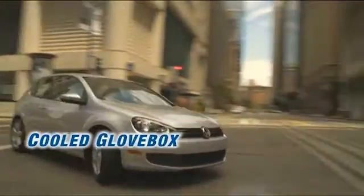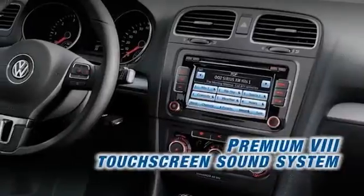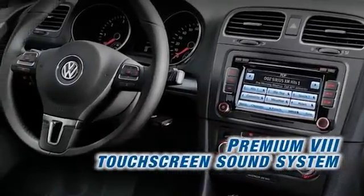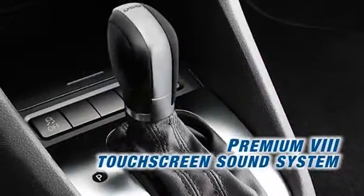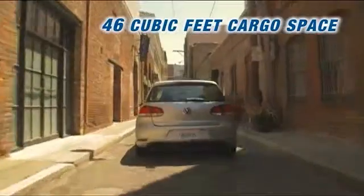Accelerate ahead while enjoying high-tech advancements like electronic stability control, electromechanical power steering system, and available Tiptronic. Add touchscreen navigation, Bluetooth with audio streaming, and a premium sound system, and you'll realize your Golf is smarter than your average hatchback.